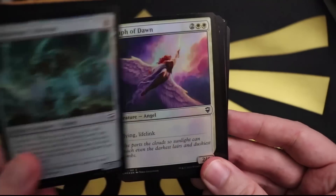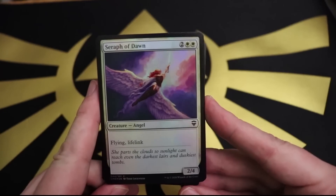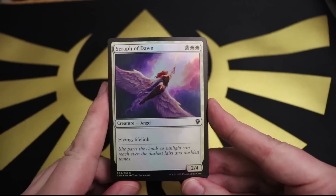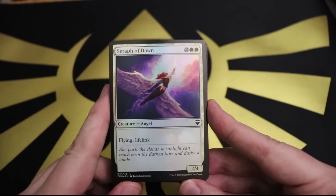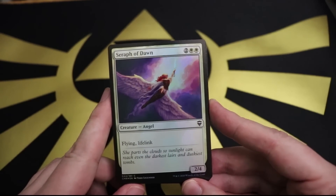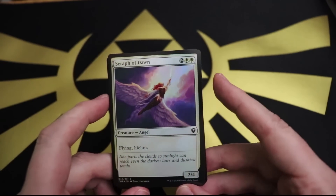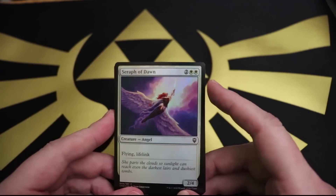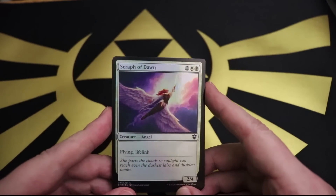This is definitely an excellent tax-deductible opening. We got Seraph of Dawn - the dawn of me paying less taxes. This is 100% legitimate. Two white and two for a 2/4 flyer with lifelink. 'She parts the clouds so sunlight can reach even the darkest layers and duskiest tombs.' The artwork shows the angel flying triumphantly up into the sky with a sword. Why are you threatening God with your sword? You're supposed to help him! But the sun is making her sword all illuminated - looks pretty dope.